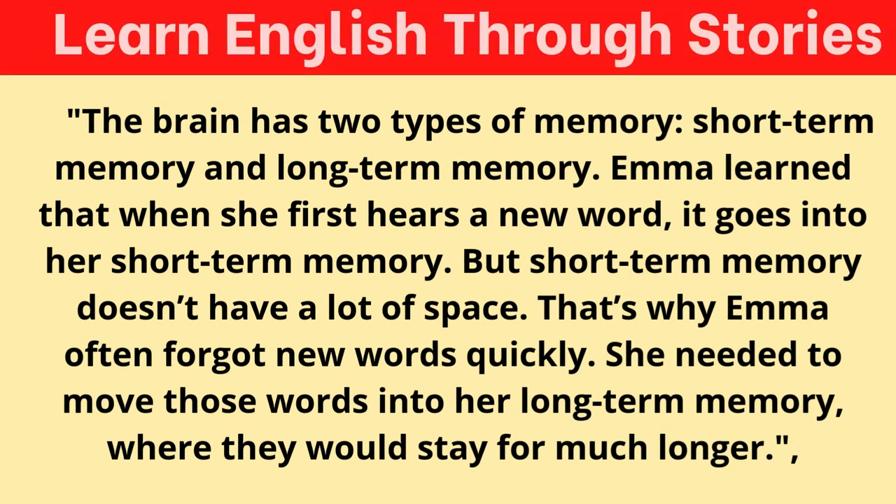The brain has two types of memory: short-term memory and long-term memory. Emma learned that when she first hears a new word, it goes into her short-term memory. But short-term memory doesn't have a lot of space. That's why Emma often forgot new words quickly. She needed to move those words into her long-term memory, where they would stay for much longer.